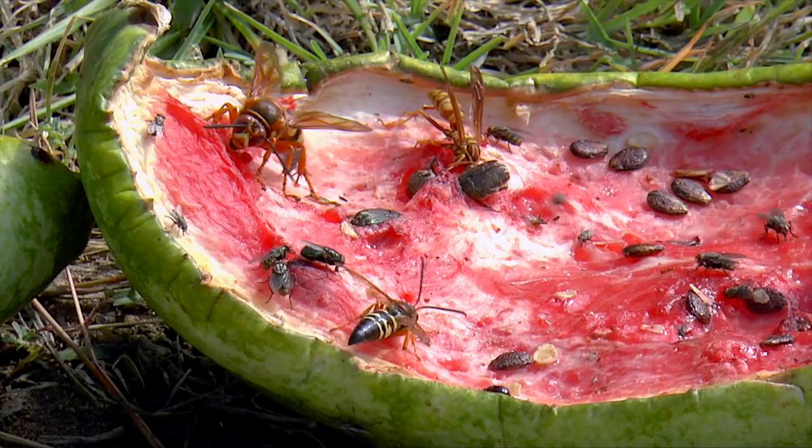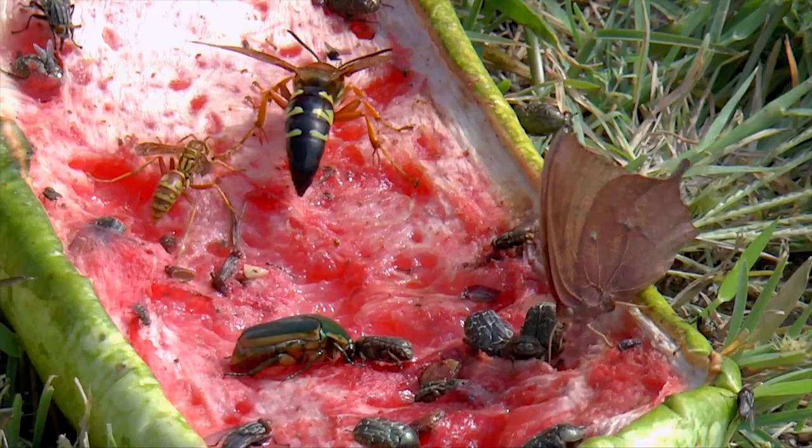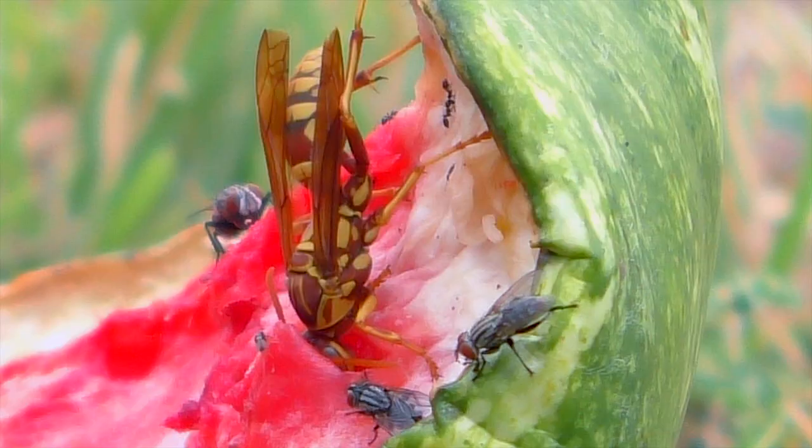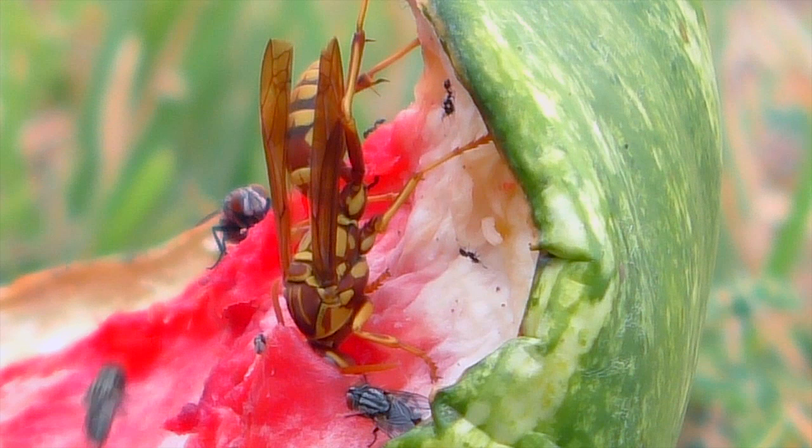Throw out some watermelon rinds, and a bunch of nectar-eating insects may show up for a drink. If it ferments over time, so much the better. Bugs with a taste for sweet juice are attracted to the malty scent of alcohol, and they often get drunk on the buzzy syrup.